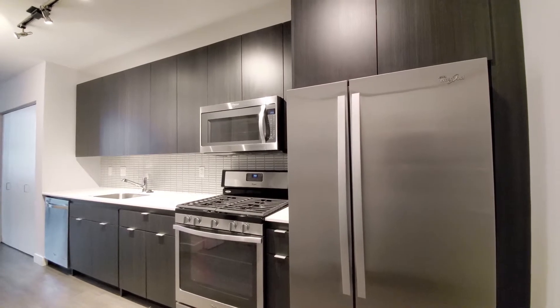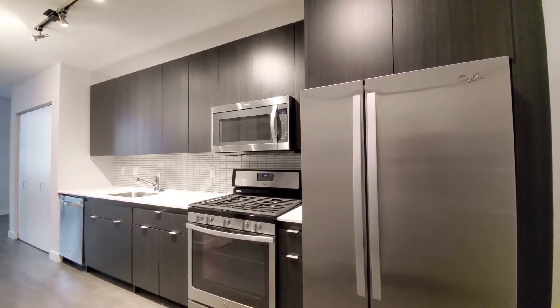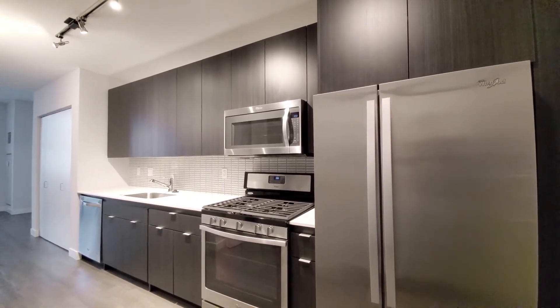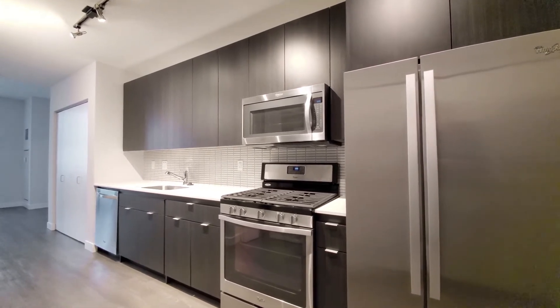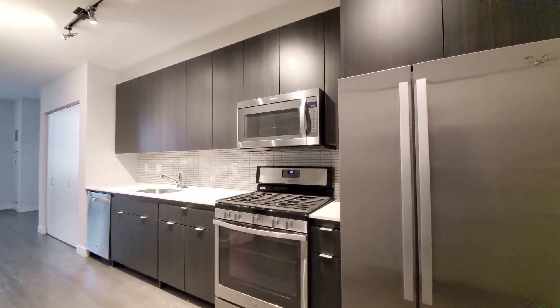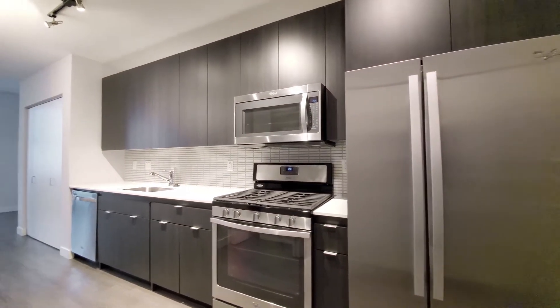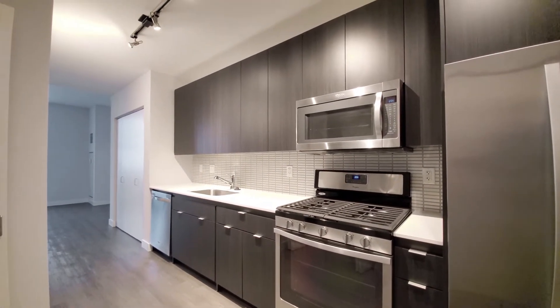Looking at a very attractive one-wall kitchen with good cabinet and counter space, 42-inch upper cabinets for good storage, white quartz counters. The stainless steel appliance package includes a side-by-side refrigerator-freezer, five-burner gas range, built-in microwave and dishwasher.